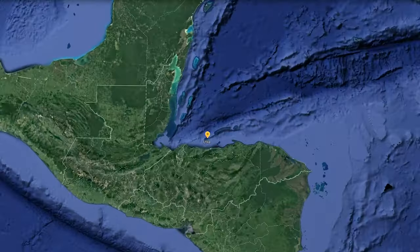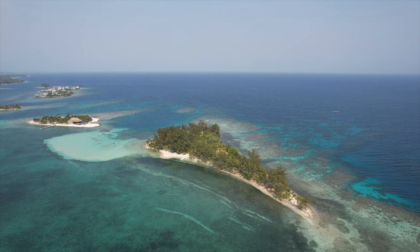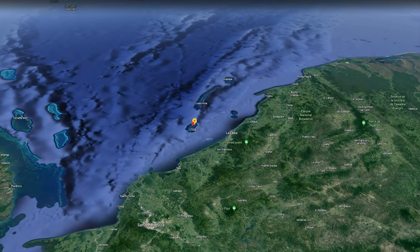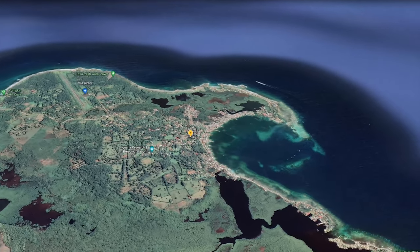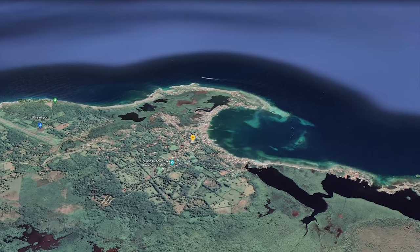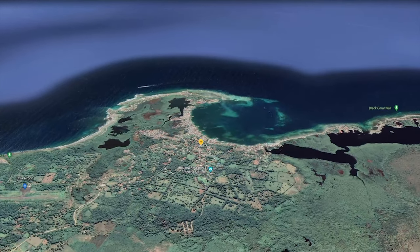Positioned in the Caribbean, just north of the mainland, Utila is the smallest key in the Bay of Islands and is home to around 4,000 people. The island is only about 8 miles long and is focused around the town of Utila in East Harbor, which is the center of activity. It's set on a curving bay with two small beaches and dozens of hotels, restaurants, bars, and dive shops.